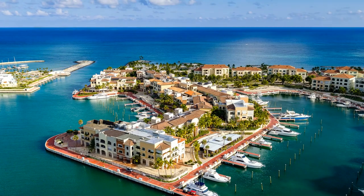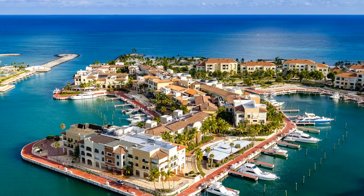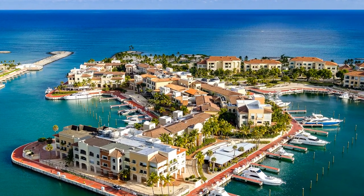Welcome to the top 10 places to visit in Dominican Republic. This Caribbean nation is known for its beautiful beaches, lush rainforests, and vibrant culture. From the colonial city of Santo Domingo to the stunning Samana Peninsula, there are plenty of places to explore in this beautiful country. In this video we'll be taking a look at the top 10 places to visit in Dominican Republic.